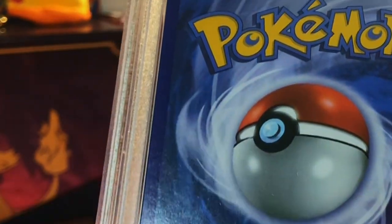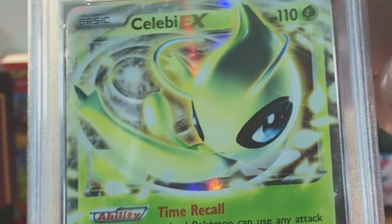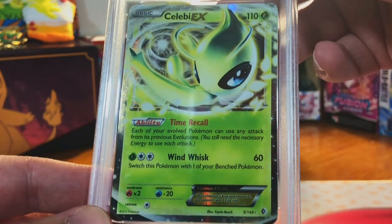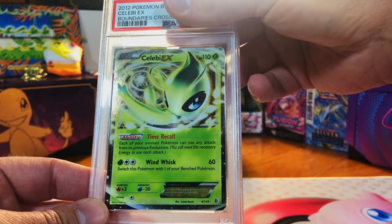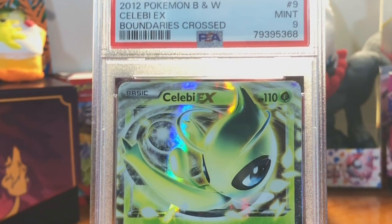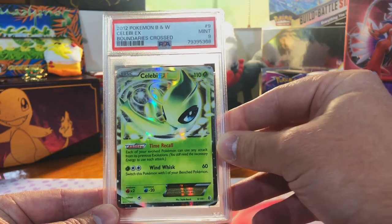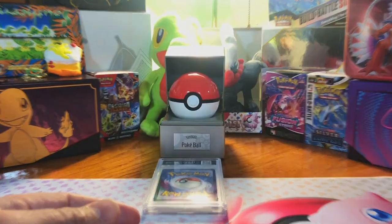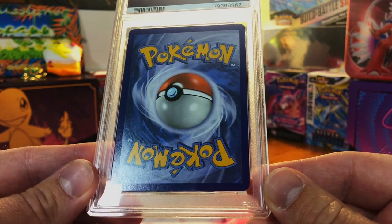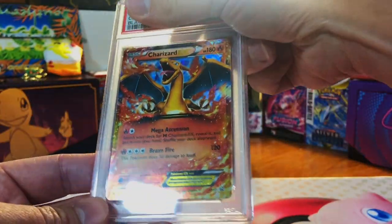The corners are kind of beat up, centering is good — Celebi EX from Boundaries Crossed, also off TCG Player. I'm gonna guess a seven. Got a nine — all the TCG Player cards have been eights and nines. PSA gives me my value back for those card buys for sure. Not sending those to CGC anymore.